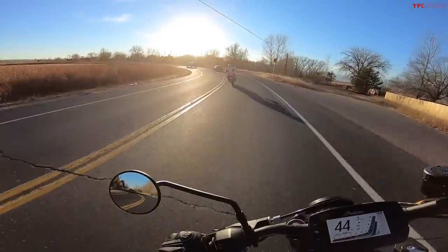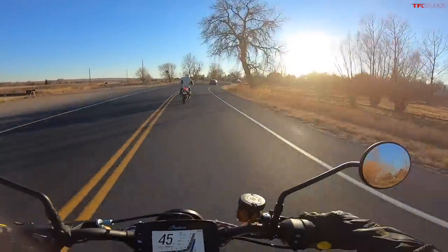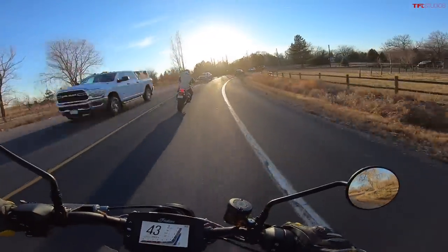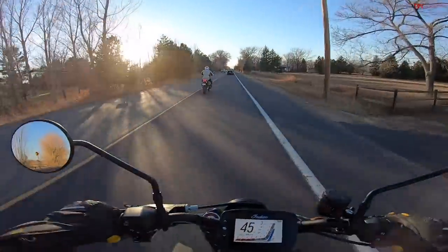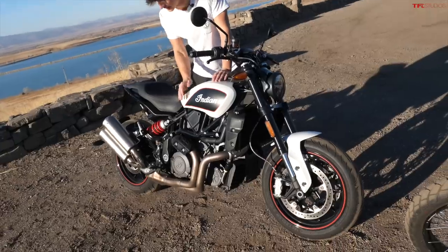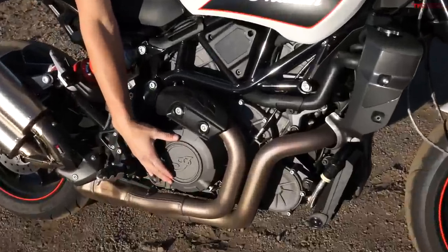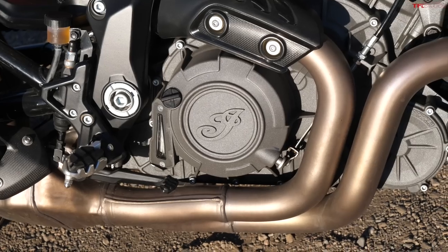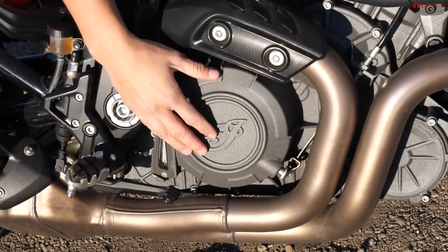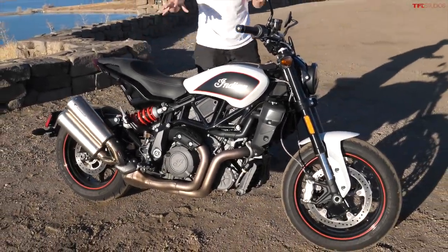All in all these bikes handle very differently. The Indian likes to corner and stay leaned over in turns; the Triumph likes to be more upright. Both are very torquey — the Triumph being better on dirt, the Indian better on the street — so slightly different use cases. Both are insanely stylish, but they approach design differently. The Indian FTR 1200 has a super modern look, and one of my favorite things about Indian bikes are their engine covers: satin gray with the logo is really attractive. The white with black and red accents on this one is super classic and great to look at.